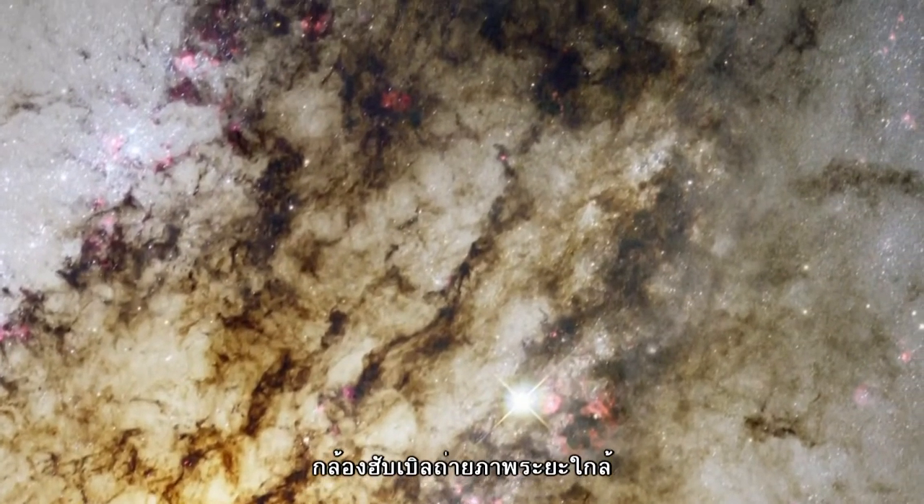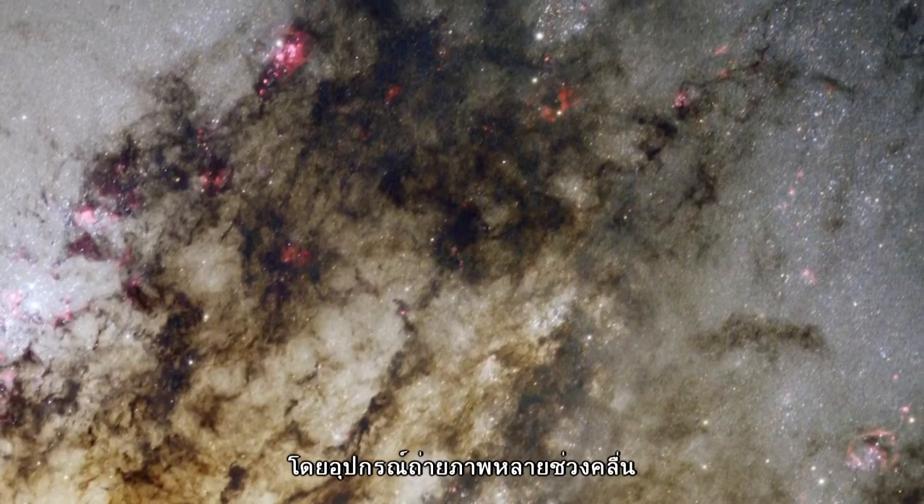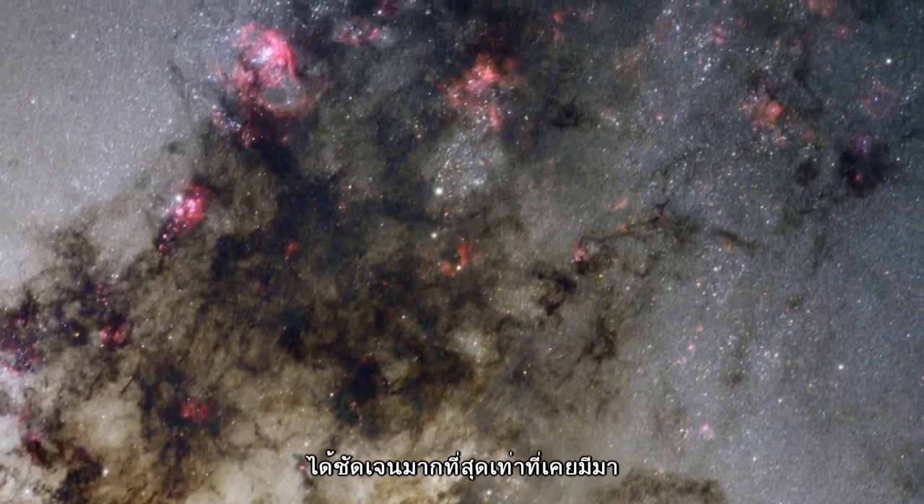The Hubble Space Telescope has produced a close-up view of the galaxy Centaurus A. Hubble's multi-wavelength image is the most detailed ever made of this dynamic and dusty galaxy.